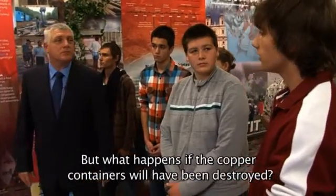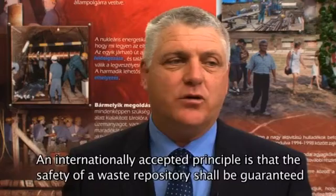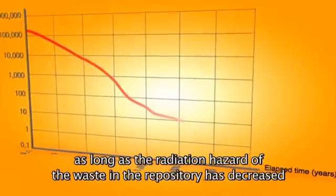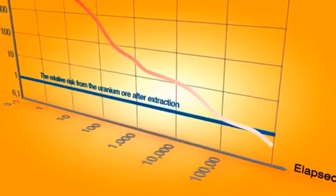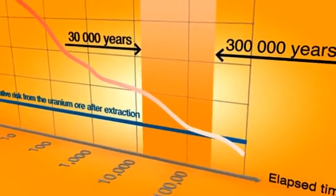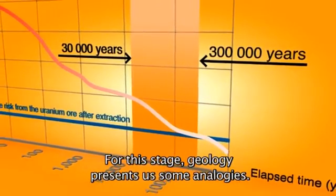És mi lesz azután, hogyha a konténerek megsemmisültek? Több százezer évről van szó. Nemzetközileg elfogadott, hogy a hulladéktároló biztonságát addig kell garantálni, míg az elhelyezett hulladék veszélyessége a kibányászott uránérc veszélyességi szintjére csökken. Erre a szakaszra vonatkozóan a geológia mutat számunkra párhuzamosságot.